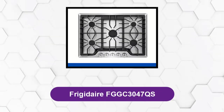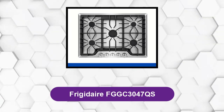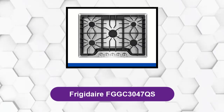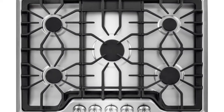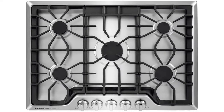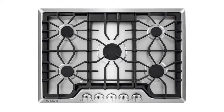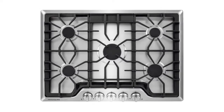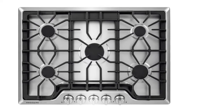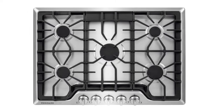At Number 1: the Frigidaire FGGC3047QS — the perfect 30-inch gas cooktop for busy lifestyles. The FGGC3047QS makes cooking easy with continuous corner-to-corner grates and angled front controls. With four burners ranging from 5,000 to 18,000 BTU, this gas cooktop is perfect for all chefs.